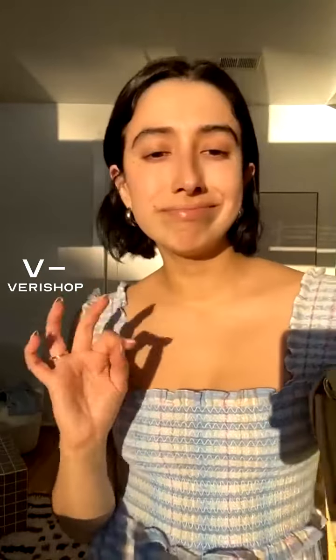The Olivia Miller one is such a good deal — like 35 bucks. It looks like really great quality and the tone is really perfect. It's like this beautiful cognac shade, which I love and I feel like pairs well with so much. It's really important to always have a solid black bag and a solid brown beige cognac shade.